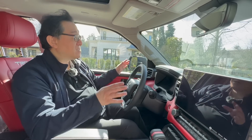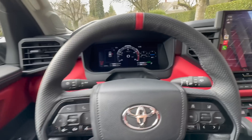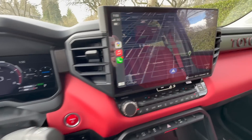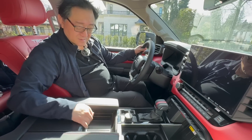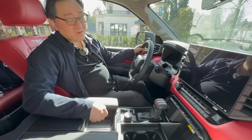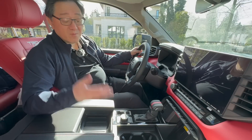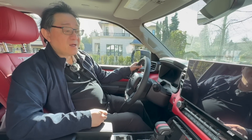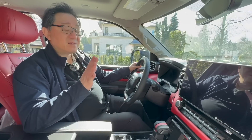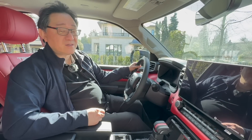Everything else is the same as the Tundra TRD Pro — no complaints in terms of design, and the color combination of the black finish and red is really good. The center console area still looks and feels pretty cheap, which is something they won't be able to fix until the next refresh, probably in about four or five years. Now let's get into the five things I like and the five things I'm not too crazy about, so you'll understand more about the Sequoia TRD Pro.